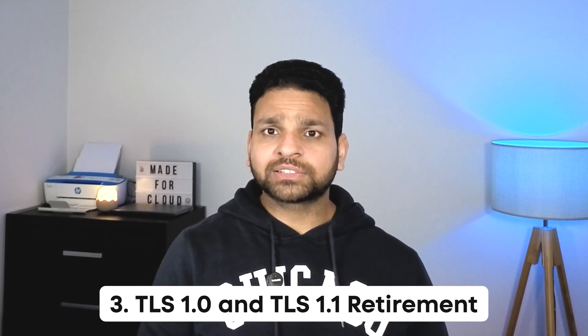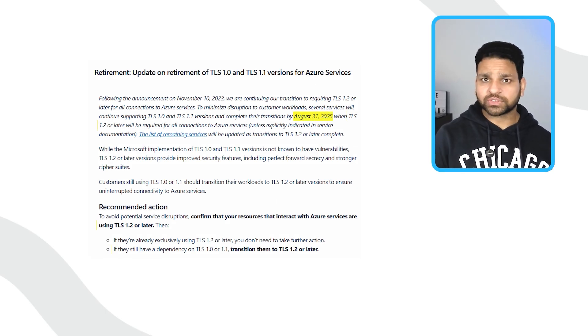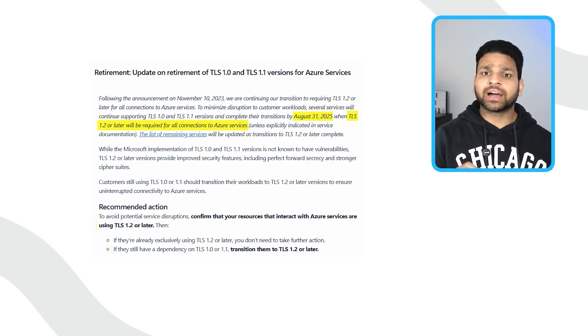The third retirement involves the security protocols TLS 1.0 and TLS 1.1, which will be blocked across Azure from 31st August — the end of this month. Only TLS 1.2 and higher will be supported. The impact here is very significant. Any legacy applications, outdated SDKs, or old clients that use TLS 1.0 or 1.1 will fail to connect to Azure services. This includes Azure Storage accounts, SQL Database, Application Gateway, and many other services. For example, if your business application is still connecting to SQL Database using TLS 1.0, that connection will fail. And there is no workaround or grace period.